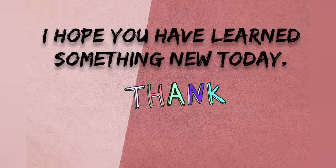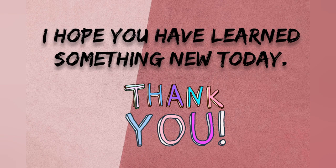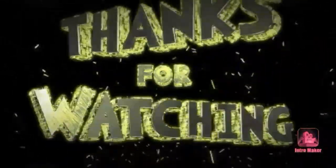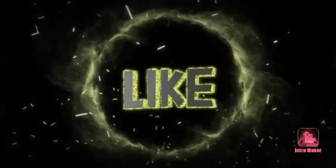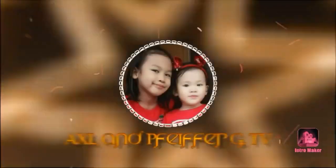I hope you have learned something new today. Thank you.